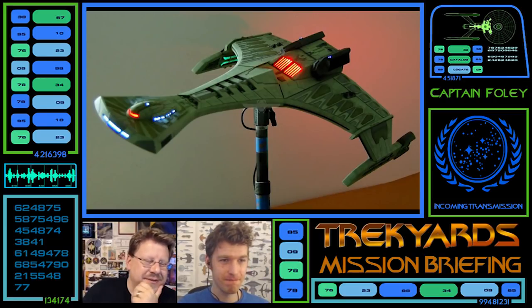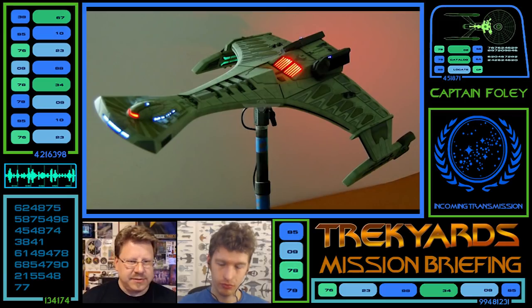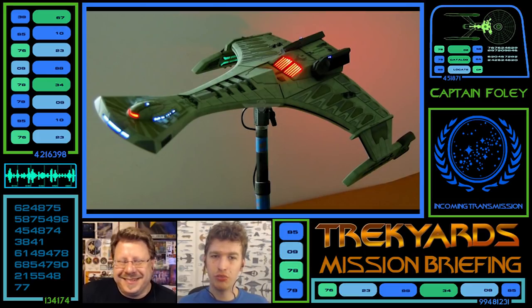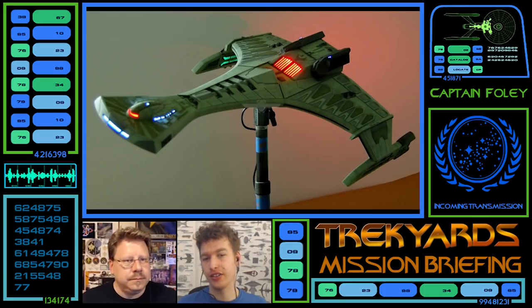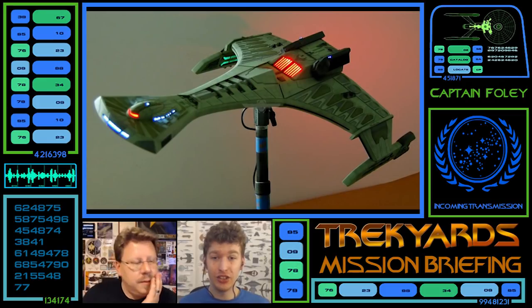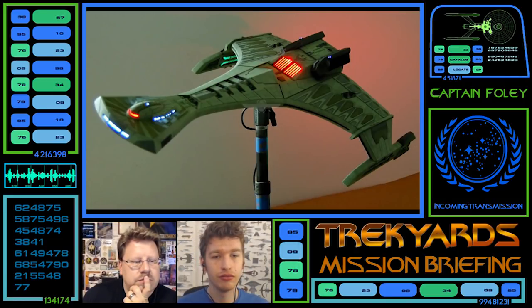One thing that really stands out is this bridge module on top — the red light is presumably the main bridge, as on the K'tingas and D7s they've got the raised bridge at the top with a red light. Is that a window or a viewscreen? It could fit the JJ-verse with how sleek it is. Actually, why couldn't that front red element be a deflector — just a red deflector strip? It's almost more of a stretch to have it be a window, especially if it's red.